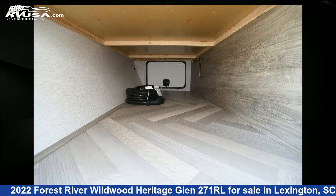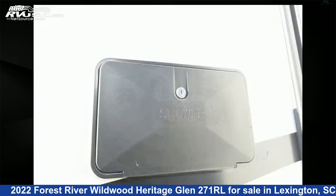For more information and pricing on this unit, and to see all units available for sale by Johns RV Sales and Service, visit rvusa.com.